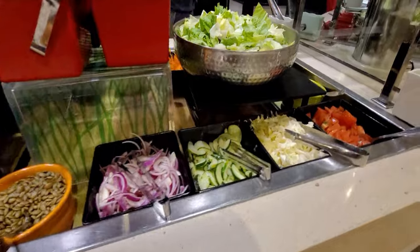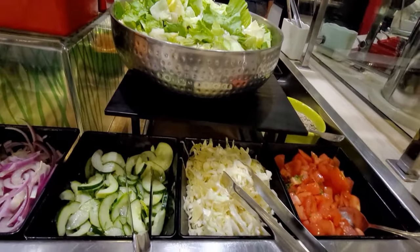Hello everyone. I am now at Lido Deck showing you what a typical buffet dinner looks like on Caribbean Princess.